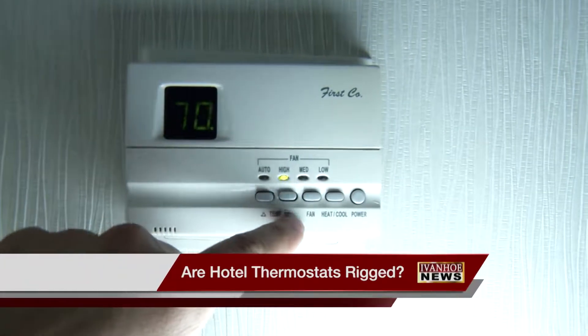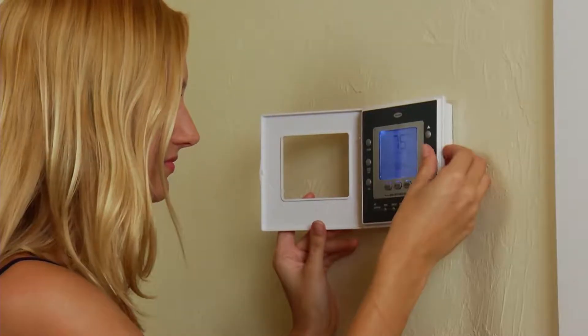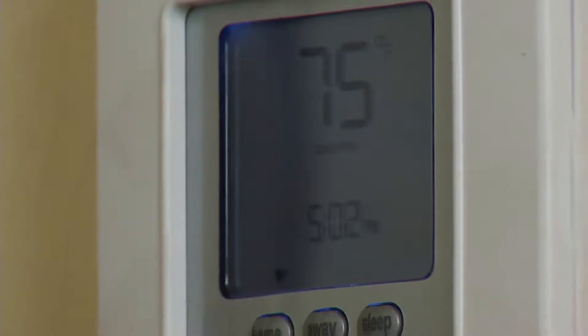Sometimes, no matter how hard you push the button, the temperature in your hotel room doesn't feel like it's getting cold enough. And that's probably because it isn't.